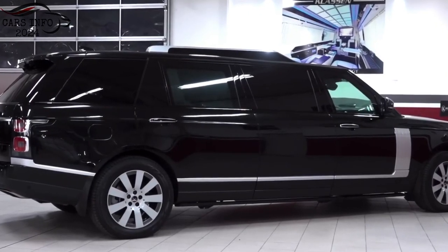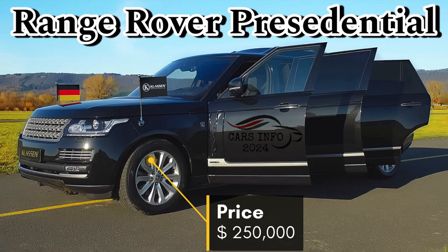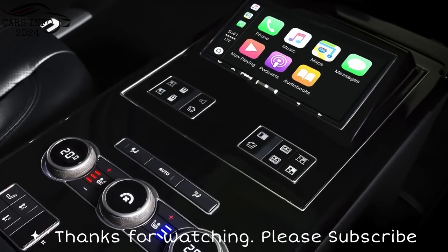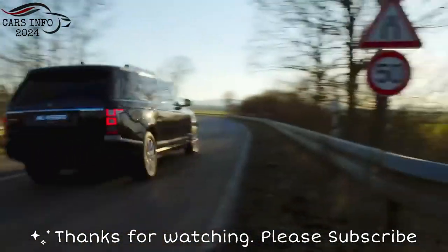Pricing and availability. The Range Rover Limo is expected to start at around $250,000.